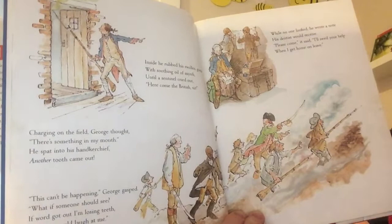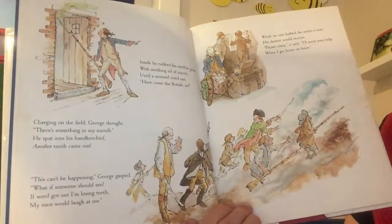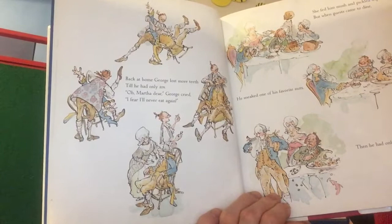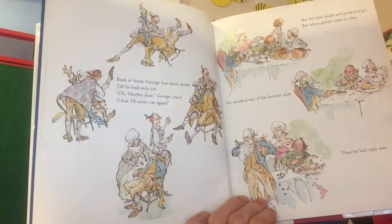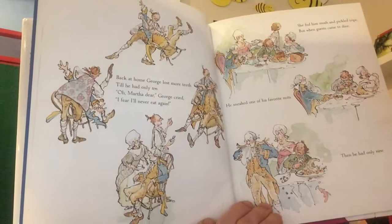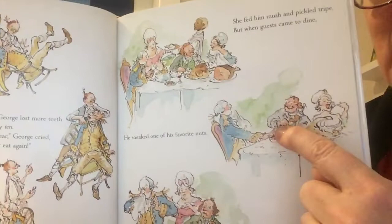'While no one looked he wrote a note his dentist would receive. Please come, it said, I'll need your help when I get home on leave.' And here he is at the dentist. 'Back at home George lost more teeth till he had only ten. Oh Martha dear, George cried, I fear I'll never eat again.' She fed him mush and pickled tripe, but when guests came to dine he snuck one of his favorite nuts — then he had only nine. So he was having soft food but snuck a nut — not a good idea. He's down to only nine teeth in his whole mouth.